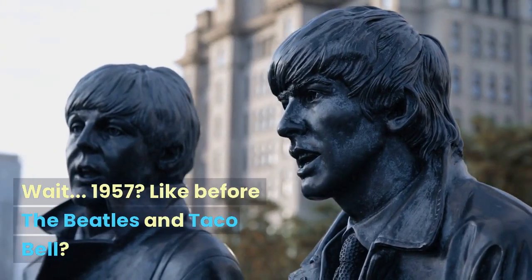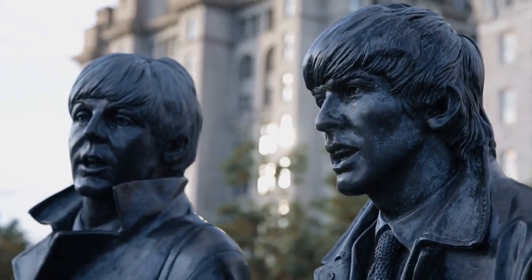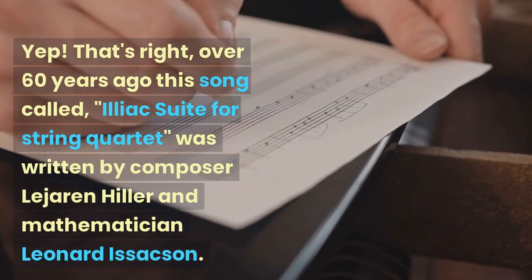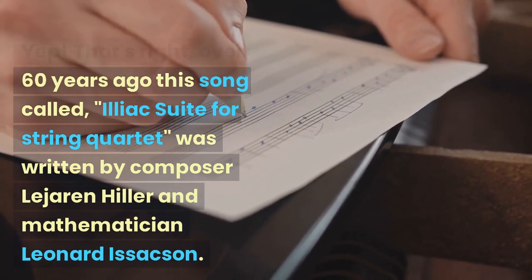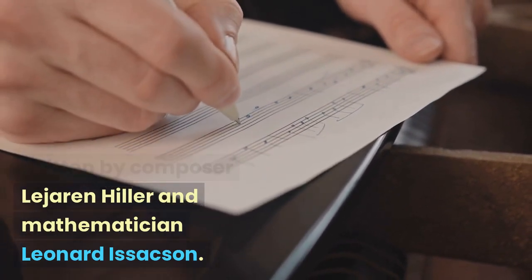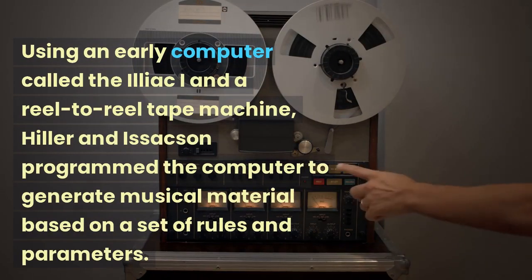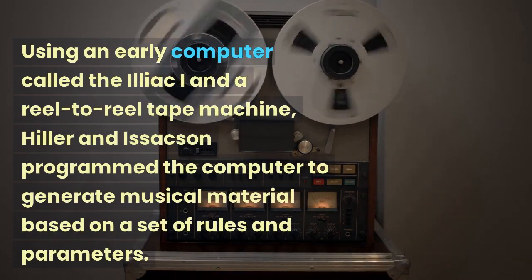Wait — 1957? Like before the Beatles and Taco Bell? Yep, that's right. Over 60 years ago, this song called the Iliac Suite for String Quartet was written by composer Lee Jaron Hiller and mathematician Leonard Isakson, using an early computer called the Iliac and a reel-to-reel tape machine.